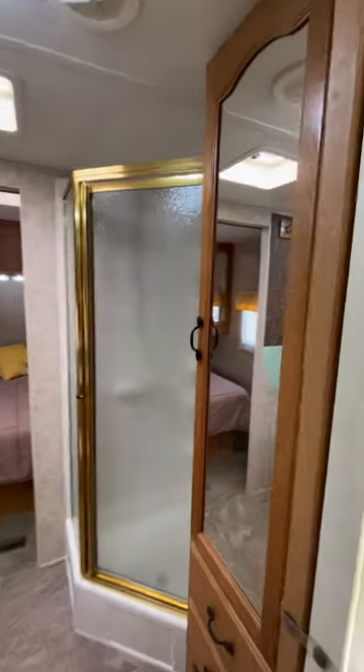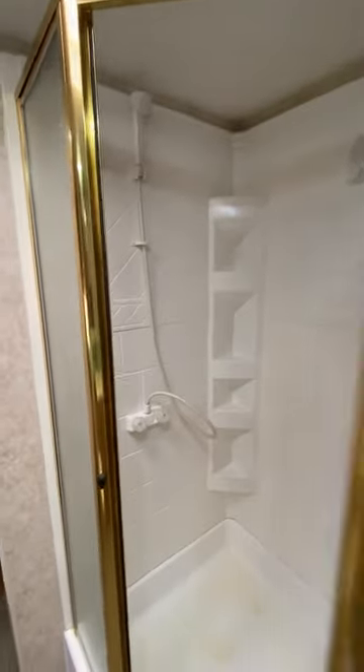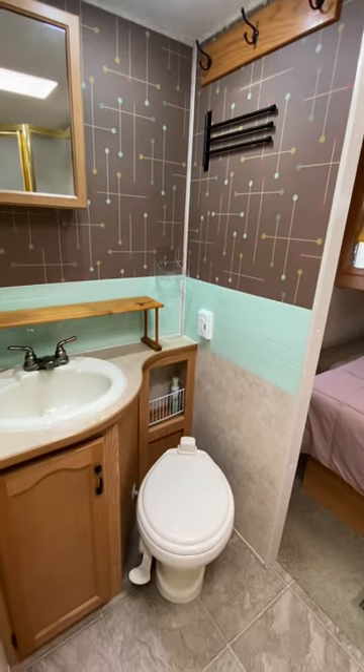Going back through into the bathroom — there's a step-in shower in the corner. It could always be more spacious but it works out well. In the bathroom we did a little bit of remodeling just to make the RV a bit more of what we liked.